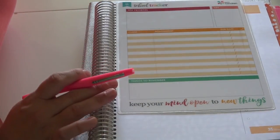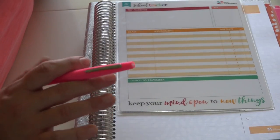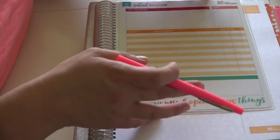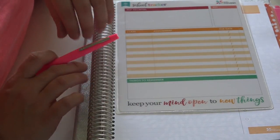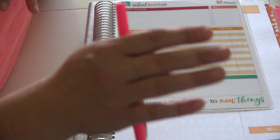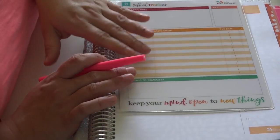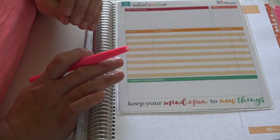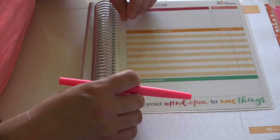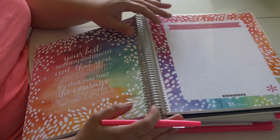Erin Condren also has all kinds of attachments for their planners. There are different sticky pockets you can stick to the outside or inside of covers, all kinds of dashboards, and things called coil clips that let you clip a sheet of paper right into your planner. You can really customize it for your needs. For example, if we had a handout we needed for a field trip, I'd either slip it into a pocket or attach it with a coil clip so I always have it on hand.